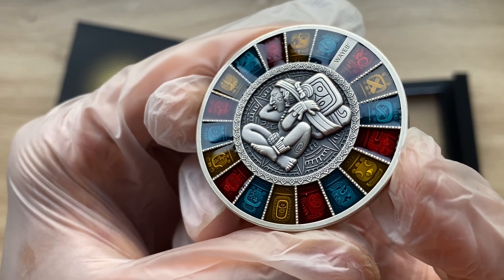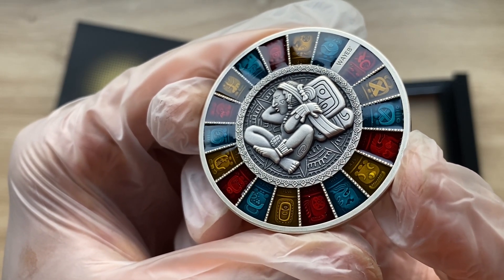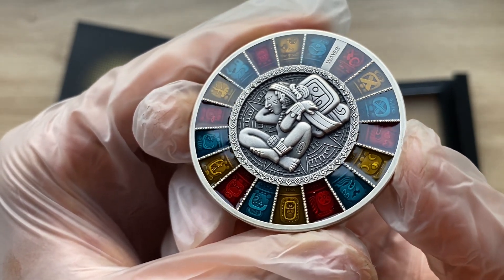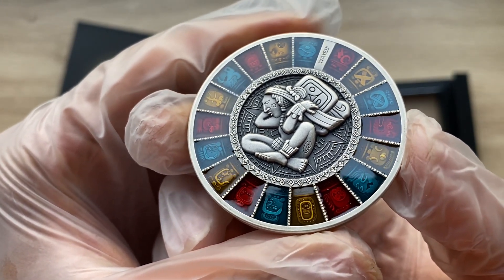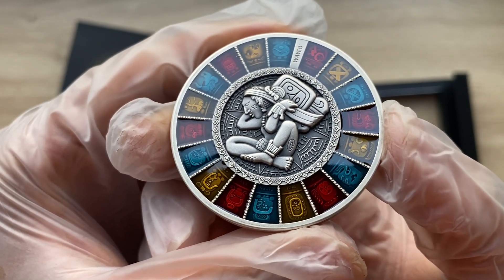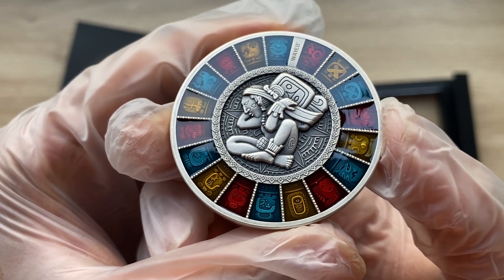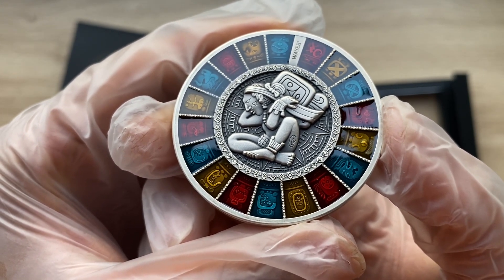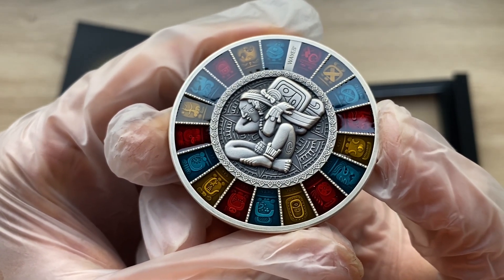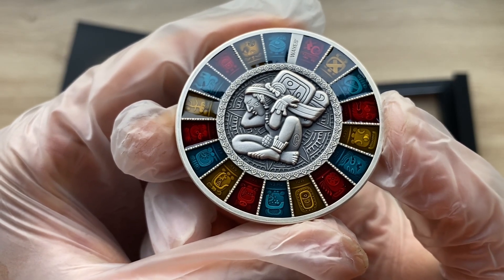The long number of 5,125 years is divided into 13 cycles of approximately 394 years called baktuns. Each baktun is divided into 20 cycles called katuns, and each katun consists of 20 tuns, each of which is 360 days long.